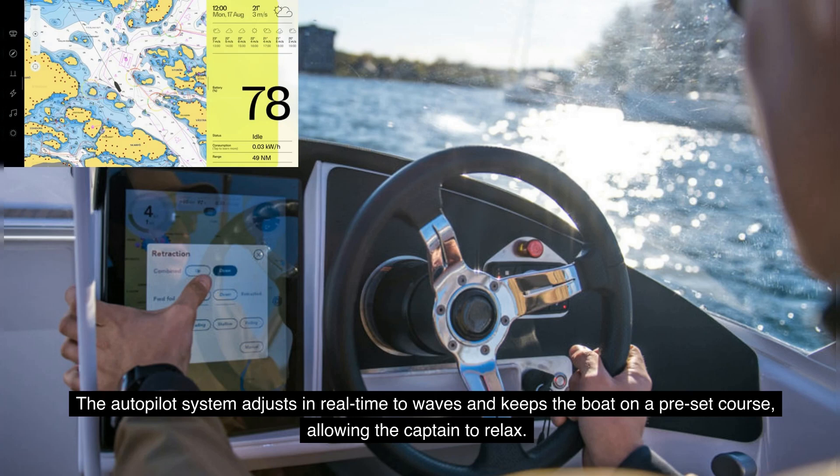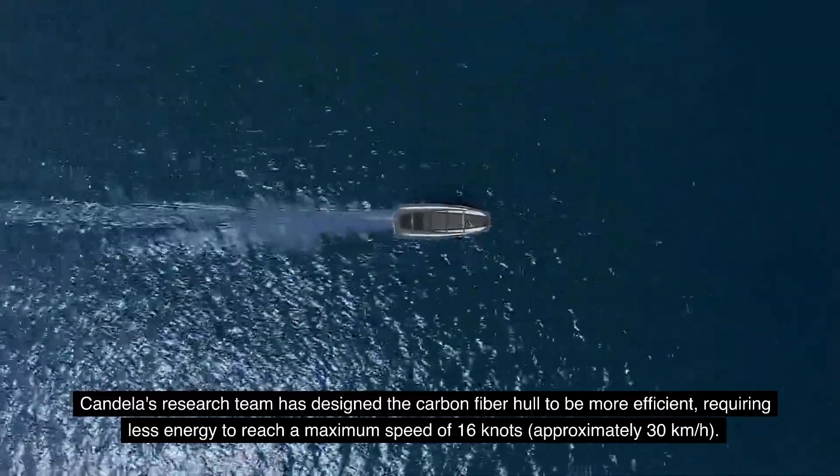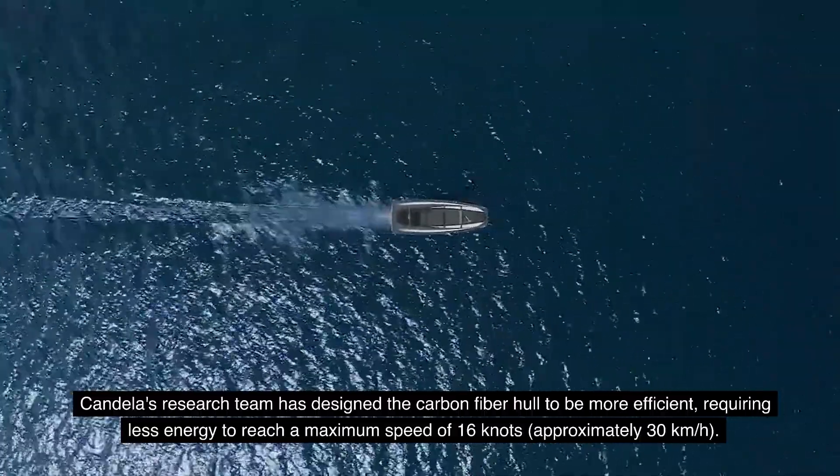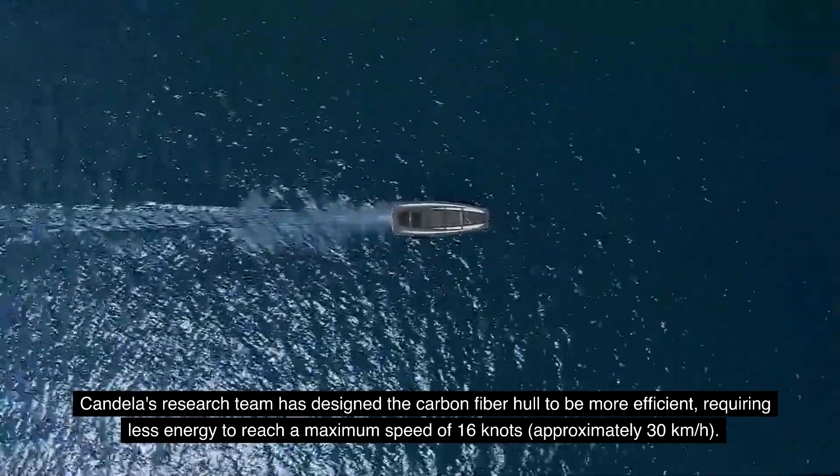The autopilot system adjusts in real-time to waves and keeps the boat on a preset course, allowing the captain to relax. Candela's research team has designed the carbon fiber hull to be more efficient, requiring less energy to reach a maximum hull speed of 16 knots, approximately 30 kilometers per hour.